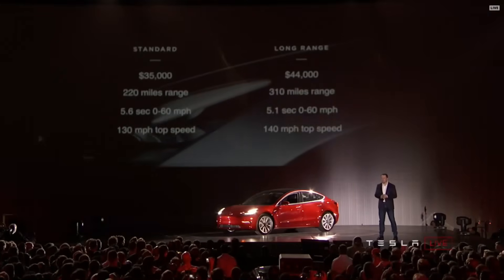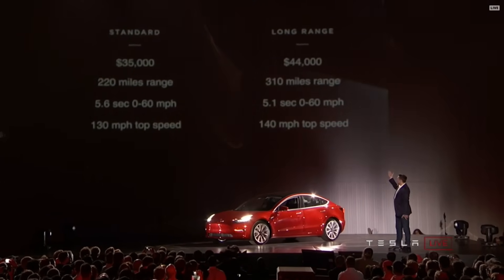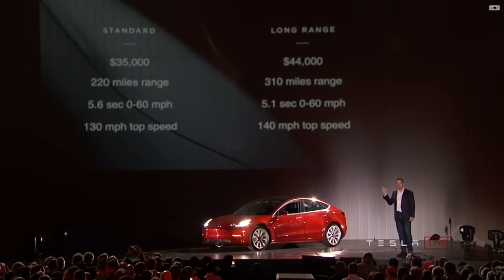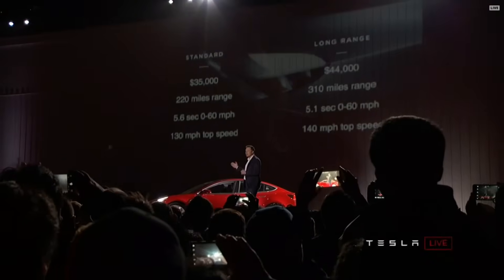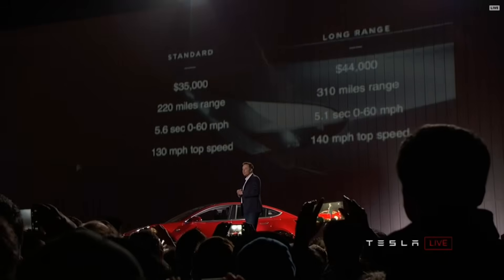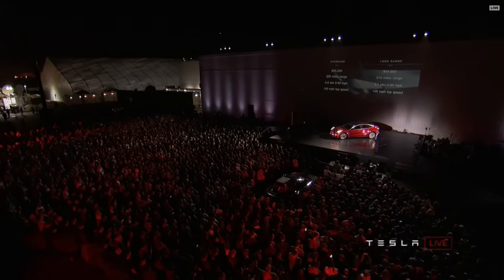Let's talk about the specs for the Model 3. There are two main variants: the standard and the long range. The standard will be $35,000 for a 220-mile range — still a fast car, with acceleration well under six seconds and a 130 mph top speed. The long range variant will have a range of 310 miles, roughly five seconds 0-60, and a 140 mph top speed. You will not be able to find a better car — gasoline or electric — in that price range that is anywhere near as great.